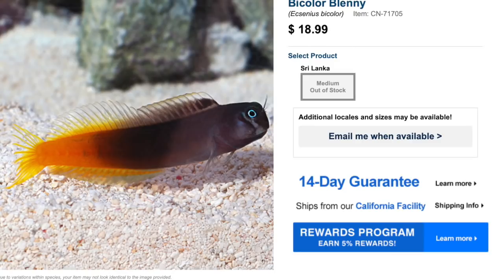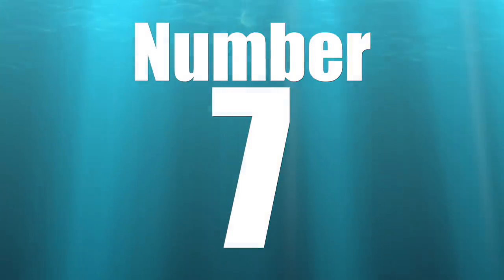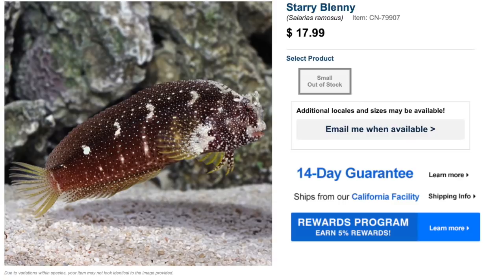The bi-colored blenny is one of my most favorite fish — I don't think I'll ever have a saltwater tank without at least one type of blenny in it. They have some really good coloration and coming in under 20 bucks, they make a great addition to any reef tank.